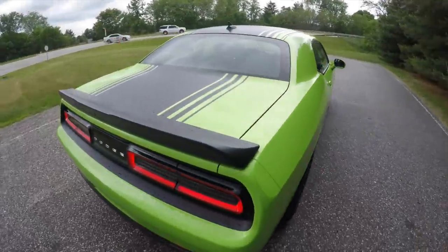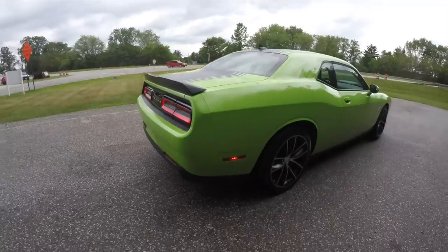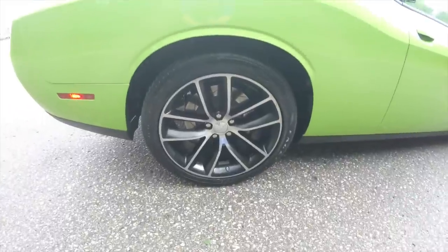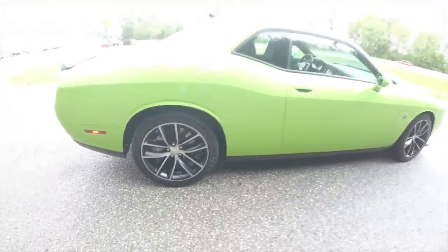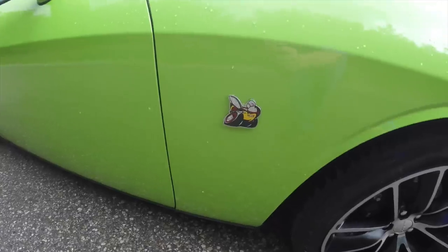It does have the Shaker stripes down the center with the black spoiler, front and rear park assist, ParkView backup camera, 20 inch black aluminum wheels, keyless enter and go, and also has the Rumblebee logo on the fender.